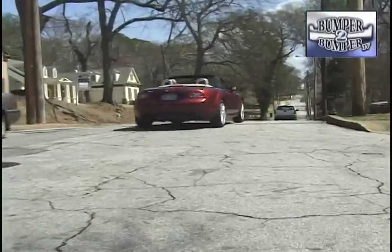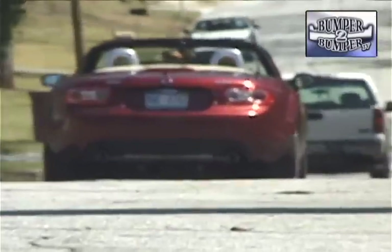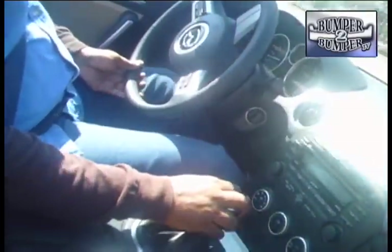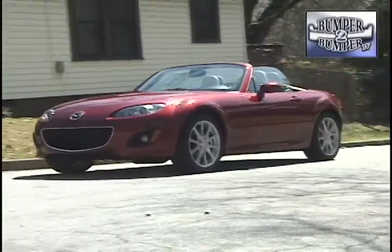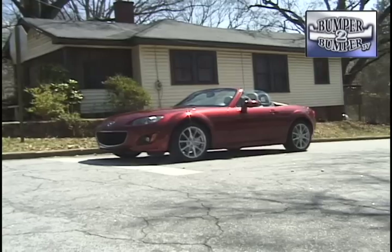This could be a real screamer if there's a way to drop the 2.3-liter turbo engine from the Mazda Speed 3 into this car. What we did like was a perfectly matched six-speed transmission in the Grand Touring model. While an automatic with paddle shifters is available, we prefer the manual since it forces a driver to truly understand the nearly lost art of engine management.